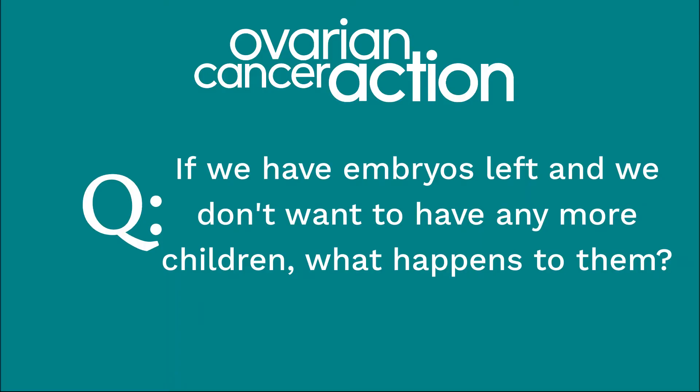If a couple has a successful cycle and later wants further treatment, they have the self-funded option to start from the beginning at around £12,000. However, if they have embryos left over that are suitable for transfer, they can pay to have those transferred one at a time at a cost of £1,500 per transfer — much cheaper because it's just the embryo transfer. If a couple does not wish to have further children, unused embryos can be donated for research, training, or discarded.